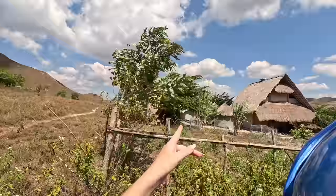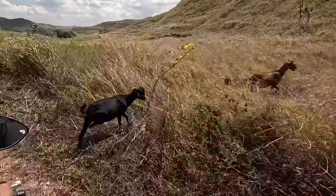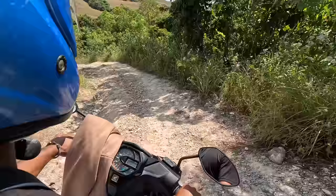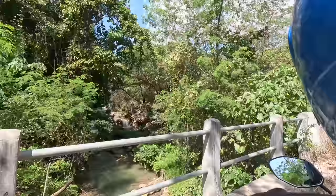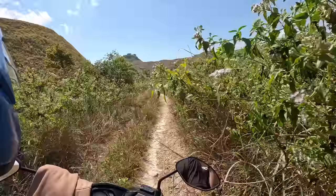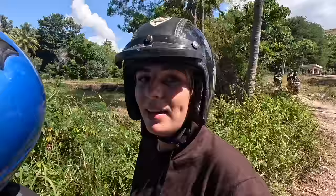We are in the middle of nowhere and there are some houses here. I just asked the driver and he said that the people are living here in the middle of nowhere — that is so cool. Oh and there is a horse over there! We just asked the people here in this house how far it still is and they said it is only 5 to 10 minutes, so we are almost there. I cannot wait to see the waterfall and to swim in it because it is so hot.